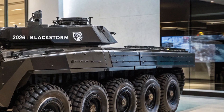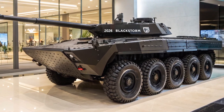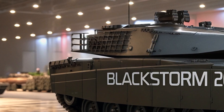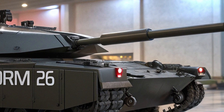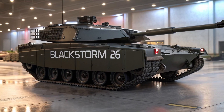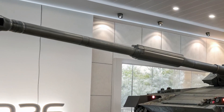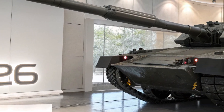From the outside, the Blackstorm 26 is an absolute beast. Its aggressive, low-profile design gives it an intimidating presence that's hard to ignore. The matte black finish and stealth-contoured armor make it look like it just rolled out of a futuristic battlefield. Built with reinforced composite plating and reactive armor technology, the tank is capable of withstanding direct hits from high-powered weaponry while minimizing damage. The adaptive caterpillar tread system allows it to tackle extreme terrains including rocky landscapes, snowy environments, and muddy conditions with ease. The exterior is further enhanced by a modular turret system, integrated night vision arrays, and a retractable drone bay for surveillance and recon missions.